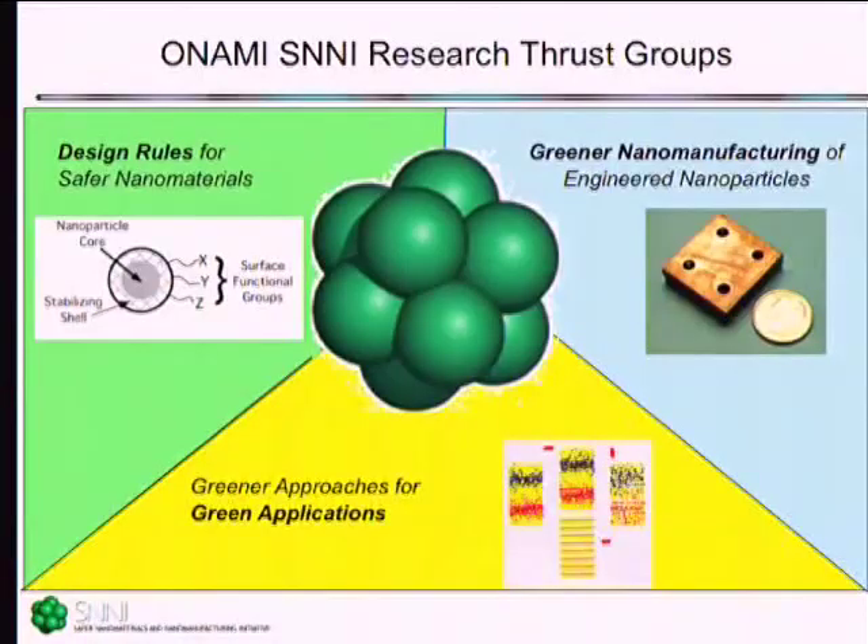What we aim to do is take more of a systems approach to this topic and really try to determine what the design rules might be for greener, safer nanomaterials. If you think about a generic nanomaterial, you have a variety of different structural and compositional features that you can tune: the core, the shell, the surface coatings. How can we use those structural features to design structures that have the function we desire but with minimized harm?